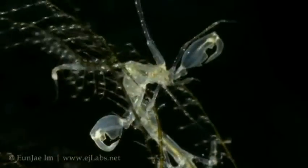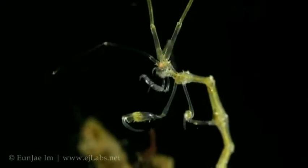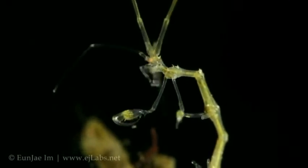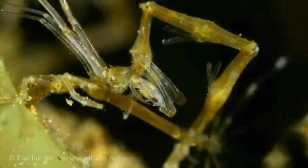Known as Caprella mutica, or the Japanese skeleton shrimp, it had already been found in California, Oregon, Washington, and most recently in Alaska. So we were filling in the gaps, and one of the things we were wondering is how long could it potentially have been here, because it was all along our coast.